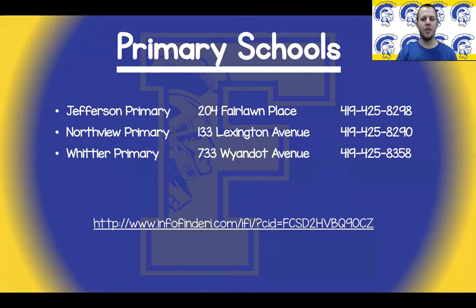Findlay City Schools will operate with three K-2 buildings and three 3-5 buildings for the 2021-2022 school year. The three K-2 buildings are Jefferson Primary, Northview Primary, and Whittier Primary. Here you will find the address and contact information for each of these buildings. The provided link at the bottom will allow you to type in your address to find which school your child will be attending. This link will also be available as a clickable link in the description.